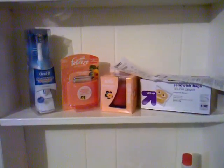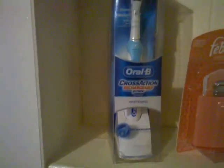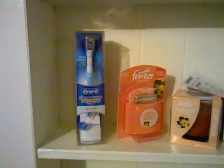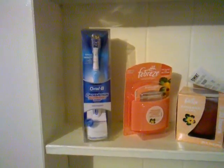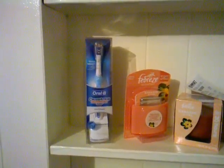Hey guys, this is Penny again coming at you with another haul from Target. I went for the Oral-B Cross-Action Powered Toothbrush right here. I had a $10 off coupon for that, so it was $12.98 and it brought it down to like $2.98 for that, which wasn't bad.